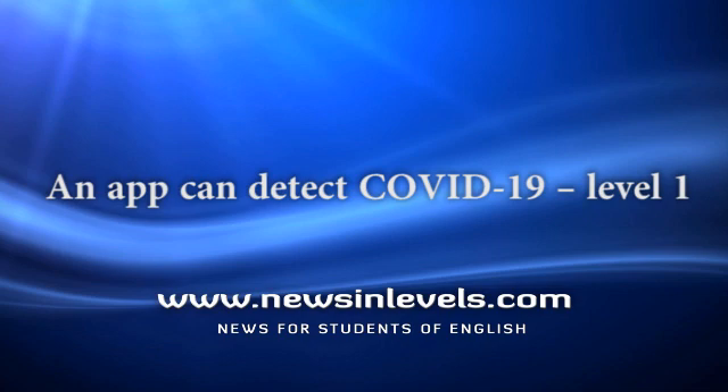People with COVID-19 have many symptoms. Pink eyes are one of the symptoms. Scientists know more than two million different kinds of pink color. They know which color is usual for people with COVID-19.